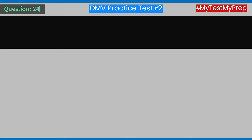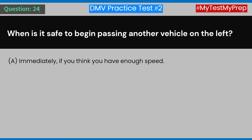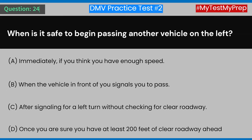Question 24: When is it safe to begin passing another vehicle on the left? A) Immediately if you think you have enough speed. B) When the vehicle in front of you signals you to pass. C) After signaling for a left turn without checking for clear roadway. D) Once you are sure you have at least 200 feet of clear roadway ahead. Answer: D) Once you are sure you have at least 200 feet of clear roadway ahead.